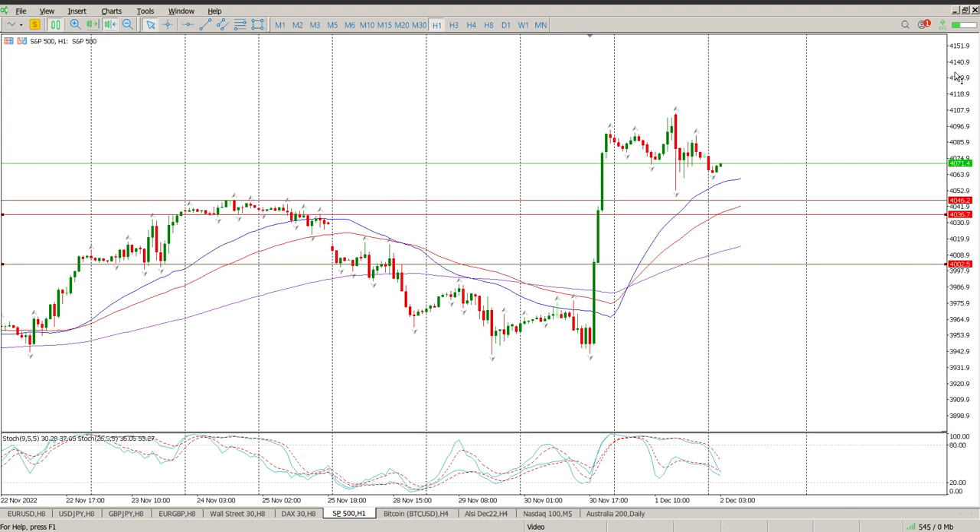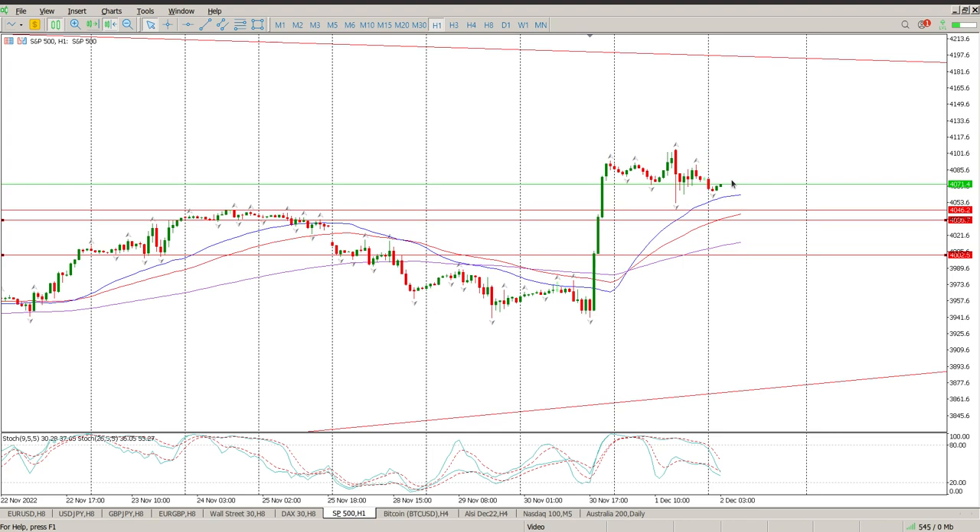You don't want to be in this market when the data comes out, so Google it, figure out when the non-farm payroll data is coming out for wherever you live in the world, and stay out of the market for at least 15 minutes after that data has come out. If it's a really good number you should see a big squirt up; if it's a really bad number you'll see a big squirt down. But overall I think you're gonna see buyers come in off one of these levels anyway. Hope that helps — enjoy your weekend, we'll catch up with you on Monday. Cheers for now.